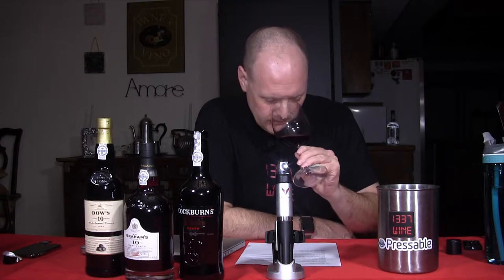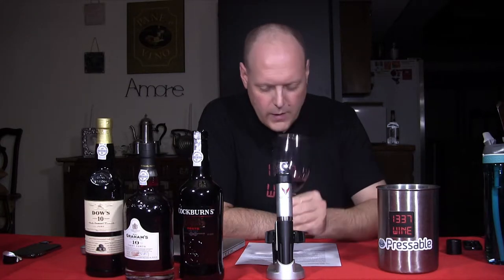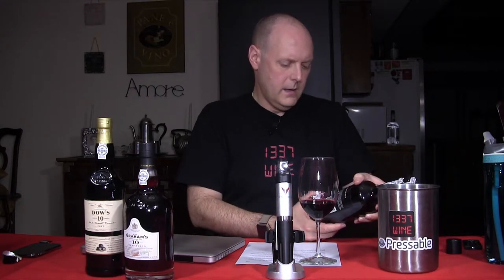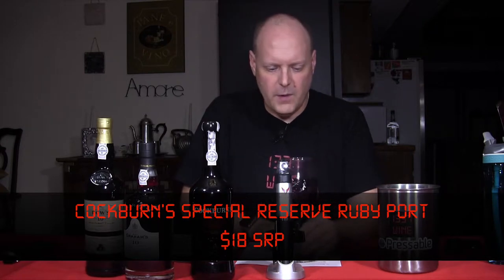Suggested retail price is $18, and they suggested pairing this with Twizzlers, which I kind of wish I had. On the nose, the alcohol is really coming through. As a reminder, these are fortified wines, so they'll have higher alcohol. It topped out at 19.5%, which is right around that — 20% is our goal on port wines to finish at 20%.